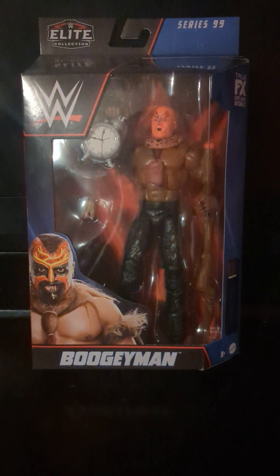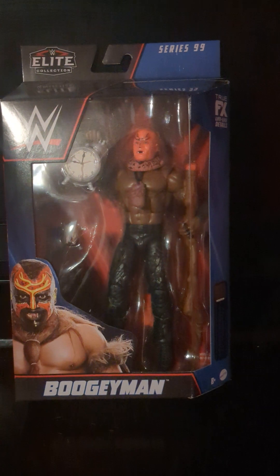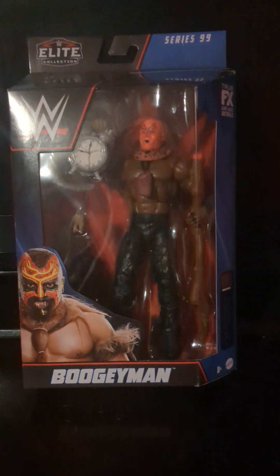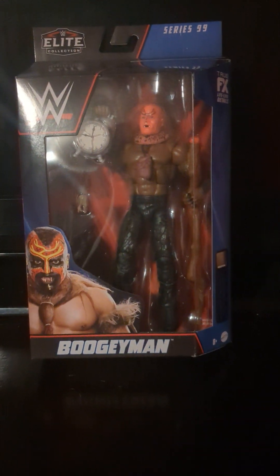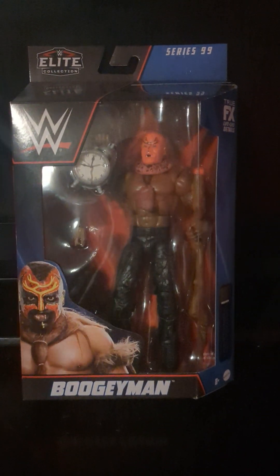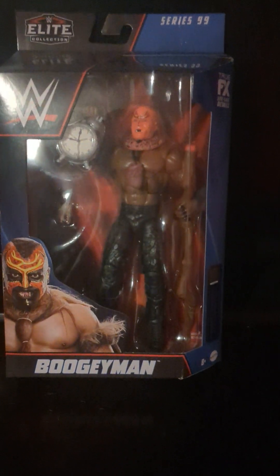What's up everybody, back here with another video. Today we got some figure pickups — these are gifts I received for Christmas. I've kind of slowed down on the figures a little bit because there's only so many different ones of the same guy you can collect. I really wish they would get some different people. I heard a rumor they were gonna make some Steiner Brothers figures, and hopefully that goes down because I'd really look forward to that. But today we got two figures we're gonna go over.